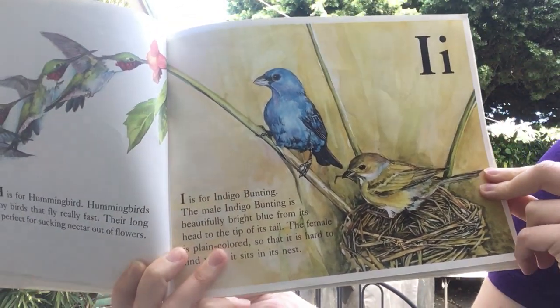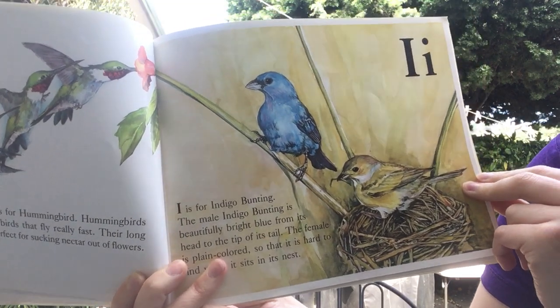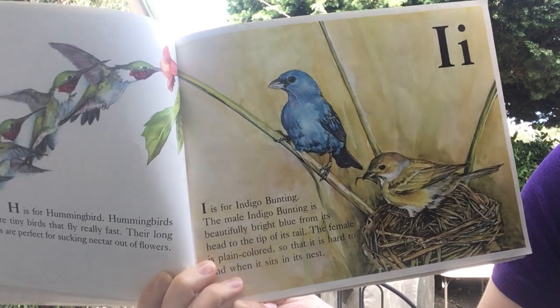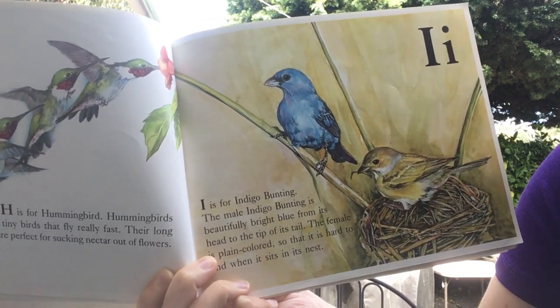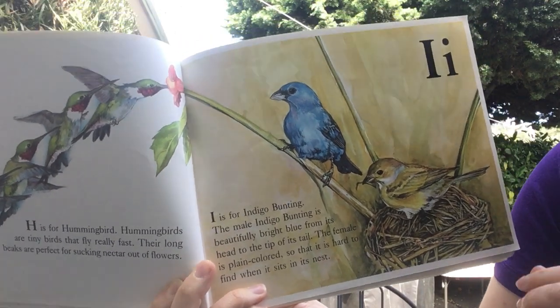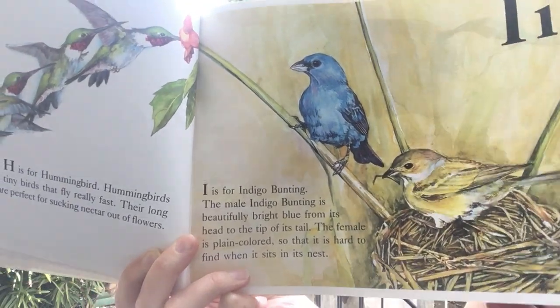I is for indigo bunting. The male indigo bunting is beautifully bright blue from its head to the tip of its tail. The female is plain-colored so that it's hard to find when it sits in the nest — it can just blend in with that color.